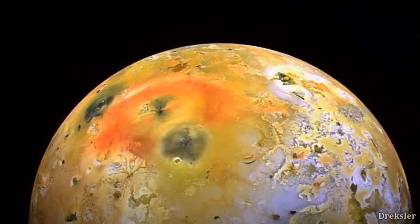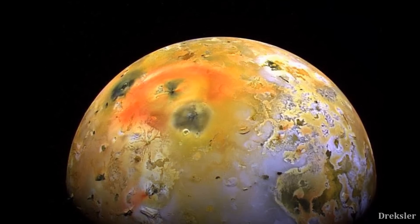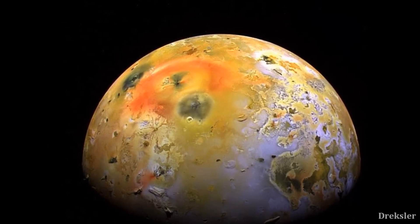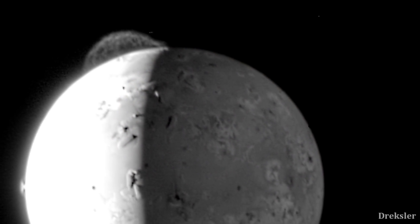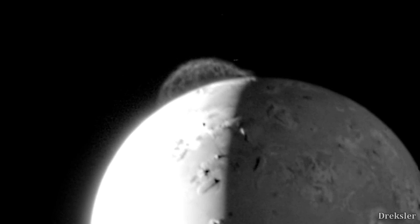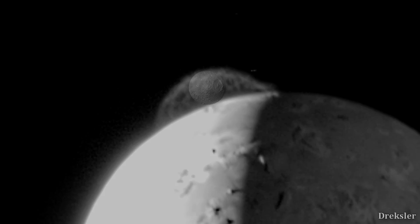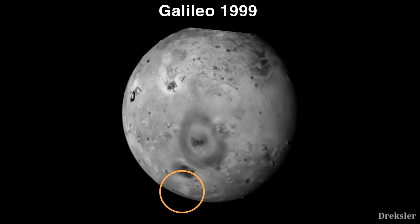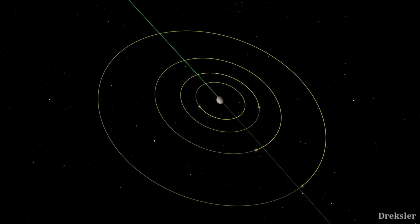Not only is Io big, but it is also the most volcanically active object in the solar system, with 150 volcanoes confirmed to be active, though the likely total number of active volcanoes is around 400. Some volcanoes on Io even produce plumes that can go up to 500 kilometers above the surface — longer than the whole diameter of Saturn's moon Mimas. Io is so geologically active that significant surface changes occur over just a couple of years, and those surface changes can even be seen from space.